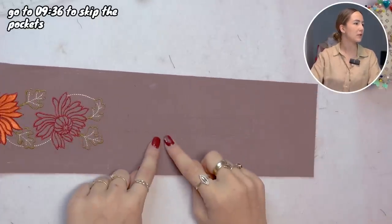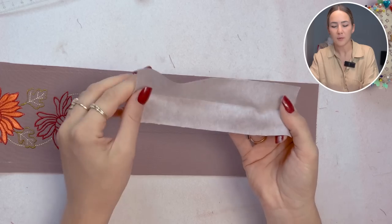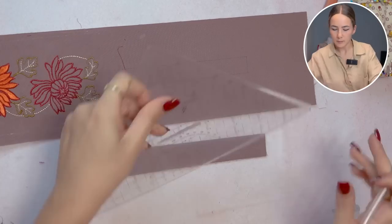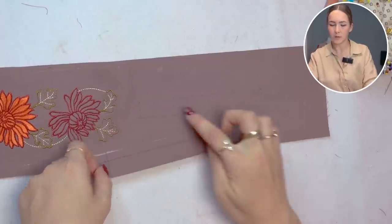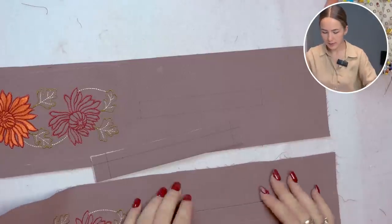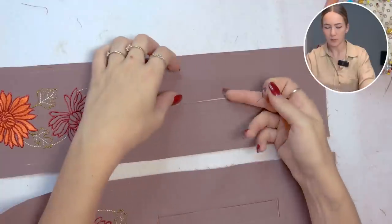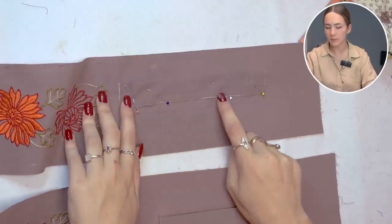To sew the pockets, transfer the placement from the pattern piece onto your side panel. Take the pocket flap and iron it in half, then add your stitching lines with a removable fabric marker. Pin the flap pocket right on top of the positioning — make sure you're doing the opposite side for the other panel. Put right sides together with the fold in the correct direction so that the opening faces the right way, and stitch along the stitching line.